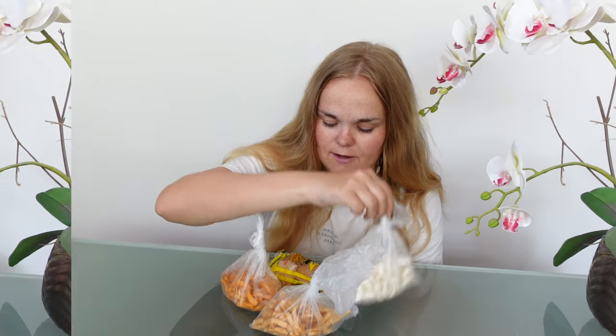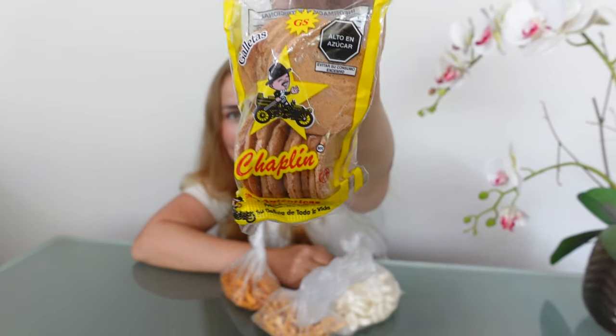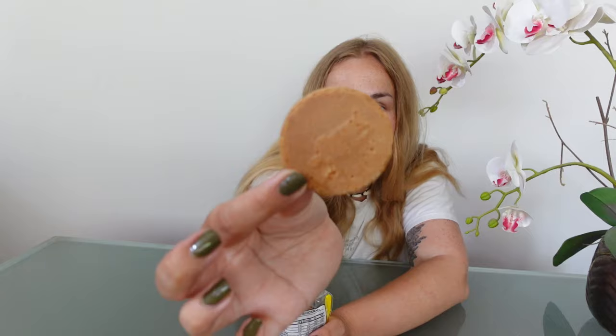So far everything's pretty good — the lowest score is a three. I still have four more snacks, and these are different because I didn't buy them at a supermarket — I bought them from a little local market. I have no idea what some of these are. Starting with the Chaplin cookies, which were recommended as really really good. The taste is alright but they are very hard and dry, quite simple and a bit boring. I would rate these five out of ten.